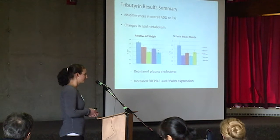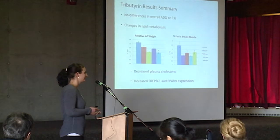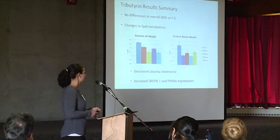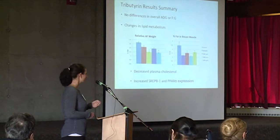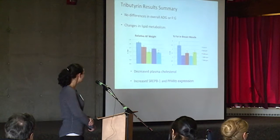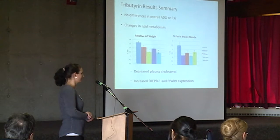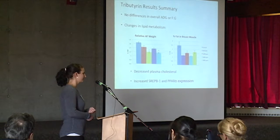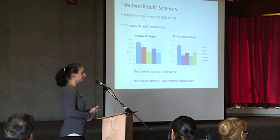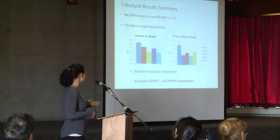For the first study with the tributyrin, we did not see a difference in average daily gain or feed-to-gain ratio, which was a little disappointing. But we did see changes in how the birds metabolized fats. This was outlined in a decrease in the abdominal fat weight relative to the birds' body weight, and also a decrease in the percent fat deposited in the breast muscle. Additionally, we saw decreased plasma cholesterol levels and increases in SREBP-1 and PPAR-alpha expression — genes that activate pathways of lipid metabolism — and this increased expression was in the liver.